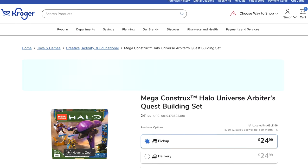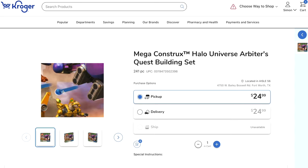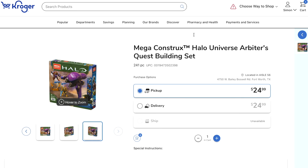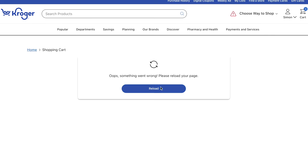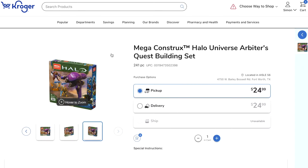Here's another thing I want to show you. The Arbiter's Quest was in stock this morning at Kroger. Kroger is unfortunately a supermarket — the closest one to me is six hours away, so I couldn't order it this morning. But a few hours ago there was stock of this, so keep this in mind. If you have a Kroger near you, maybe go and check it or at least keep your eyes peeled and refresh this tab every day to see if it's back in stock.